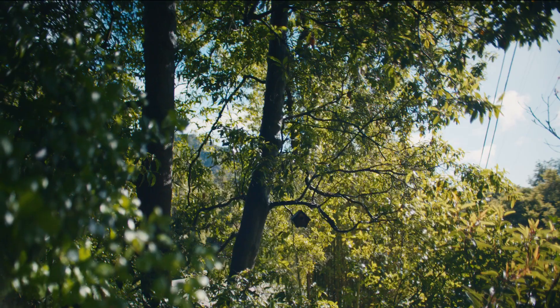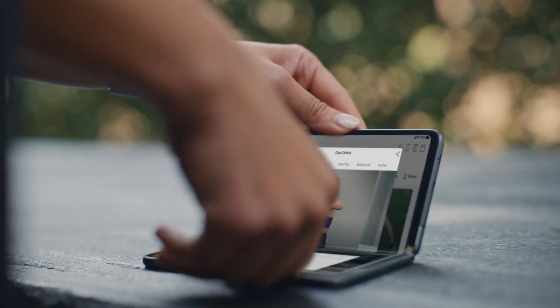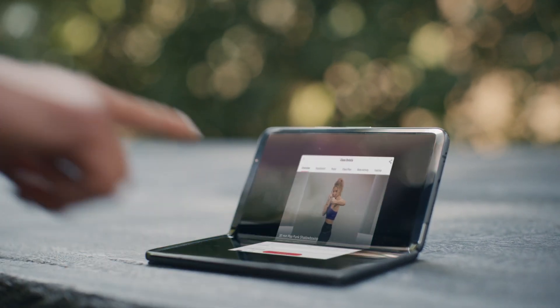After building the Wear OS app, we wanted to improve the Peloton app and the Android ecosystem. Great tablets like the ones from Samsung, Pixel, and Lenovo are a big reason why we're continuing to invest in large screens.